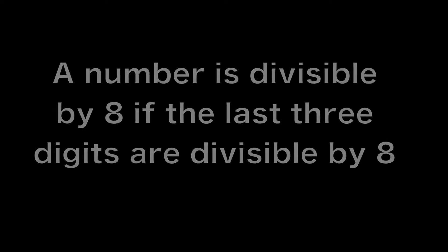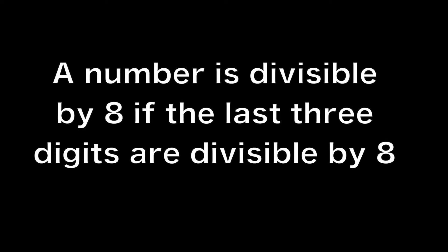A number is divisible by 7 if 7 divides in evenly. There is no quicker way — you just have to do the long division dividing by 7. So divide it out and check. A number is divisible by 8 if the last 3 digits are divisible by 8. This means that 9,016 is divisible by 8 because the last 3 digits are 016 and 16 is divisible by 8.